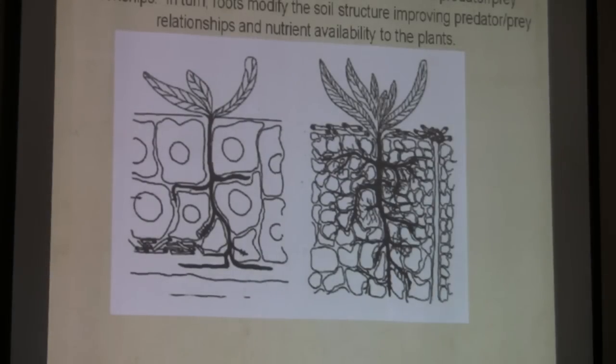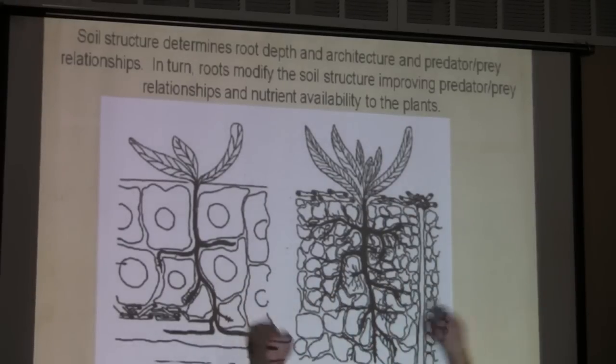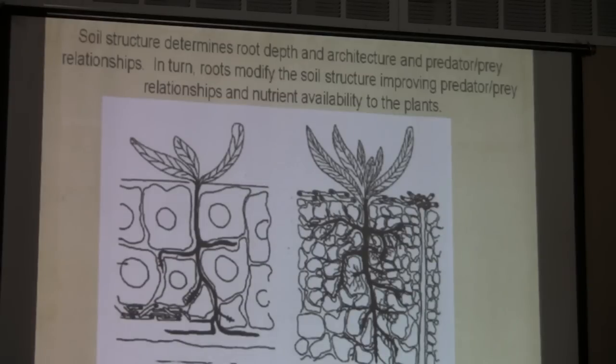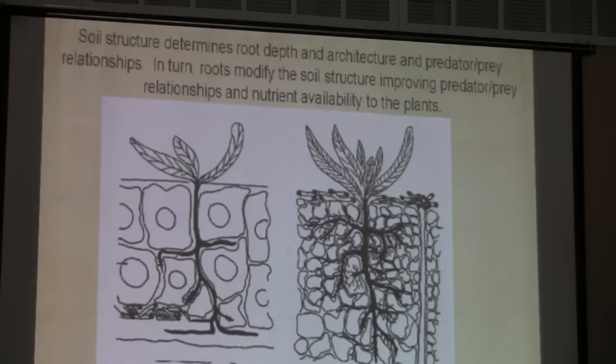Better soil structure determines rooting depth. The same plant will grow much more shallowly in a bad soil structure — and you all know that because that's why you till. What I teach farmers who are not growing root crops is: forget the plow. Let's use plants to do this — use plants to change soil structure.